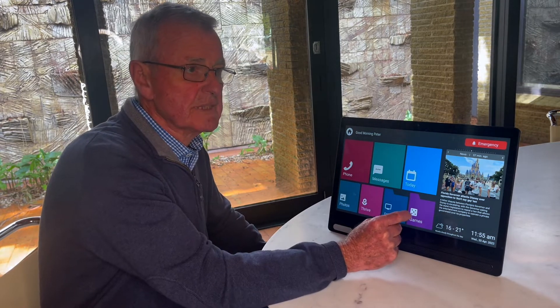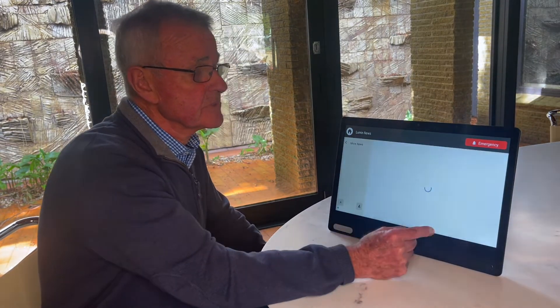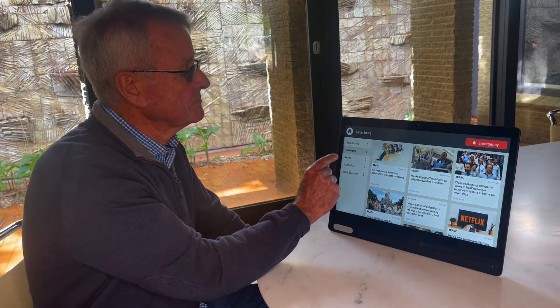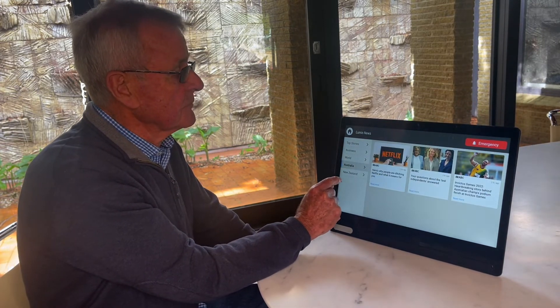One of the most valuable parts of my Lumen screen are the news items. I have a choice of business, world, Australia and more.